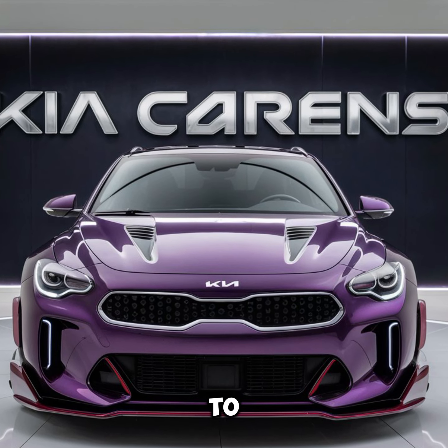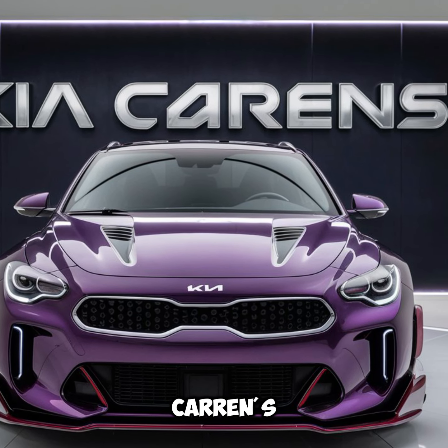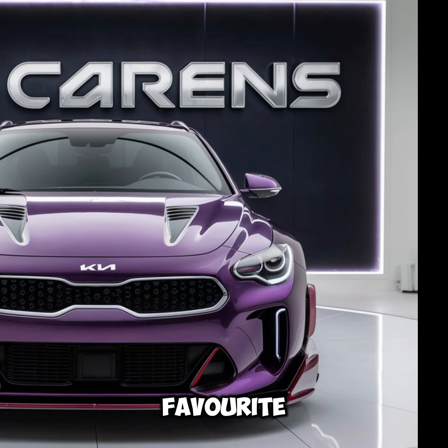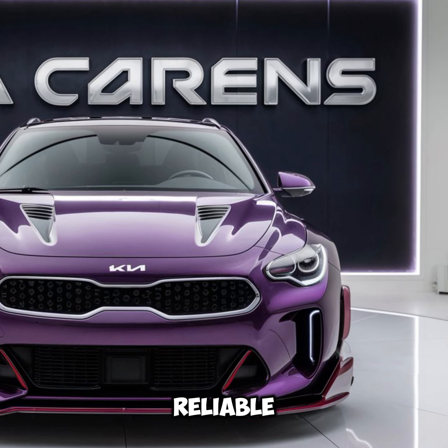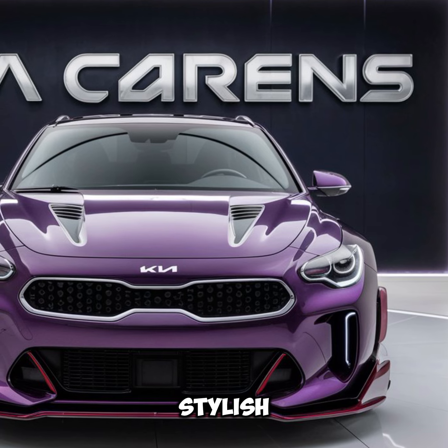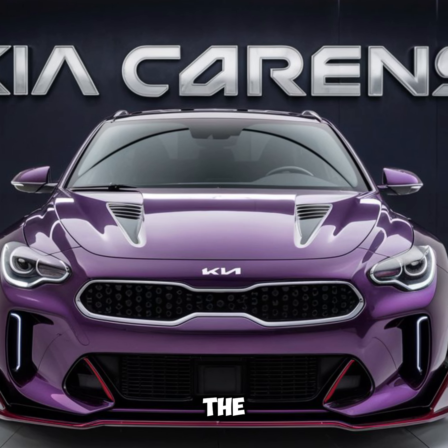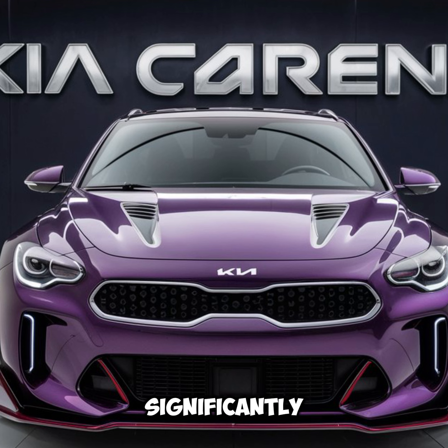Hello everyone, welcome back to my YouTube channel. The Kia Carens — the perfect family car. The Kia Carens has long been a favorite among families looking for a reliable, spacious, and stylish MPV — multi-purpose vehicle. Since its debut, the Carens has evolved significantly, offering more advanced features, better performance, and a design that stands out in its class. Here's a closer look at what makes the Kia Carens a top choice for family transportation.